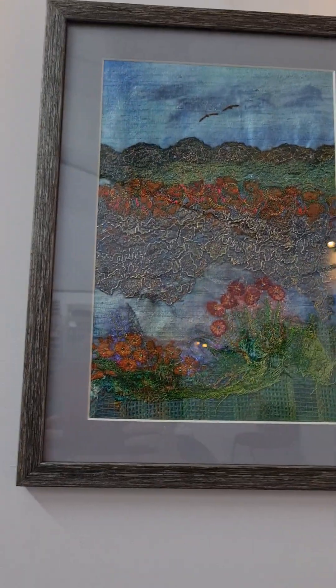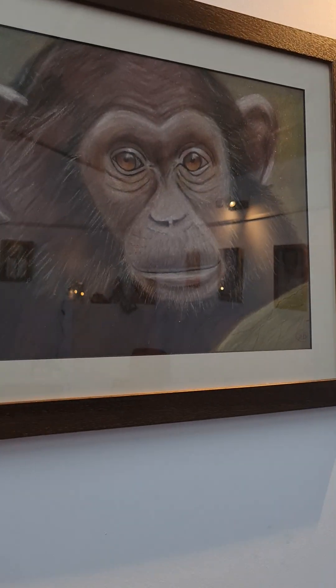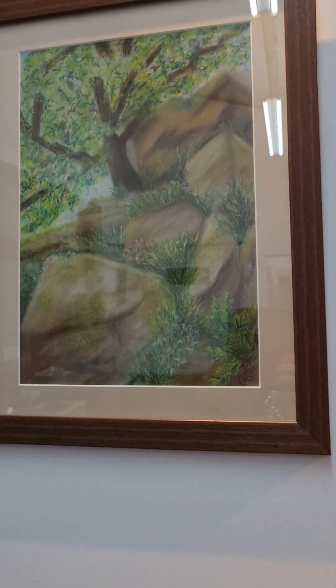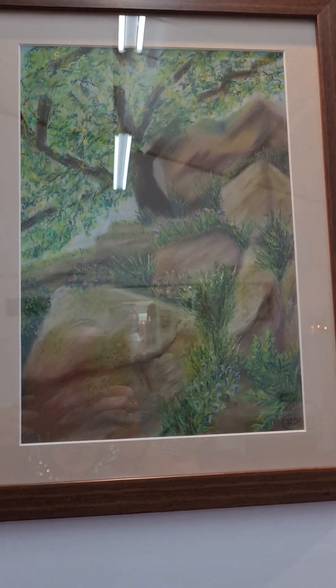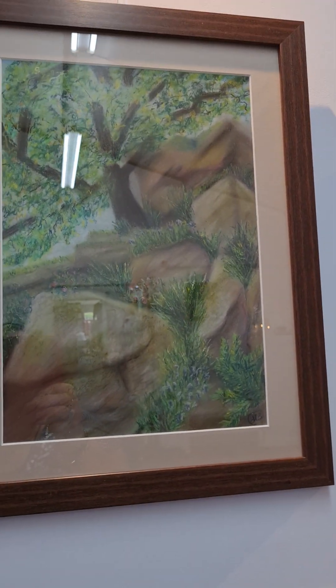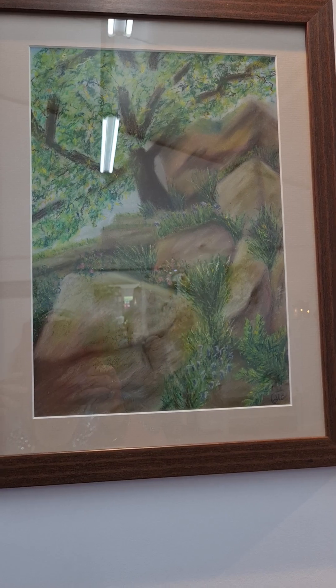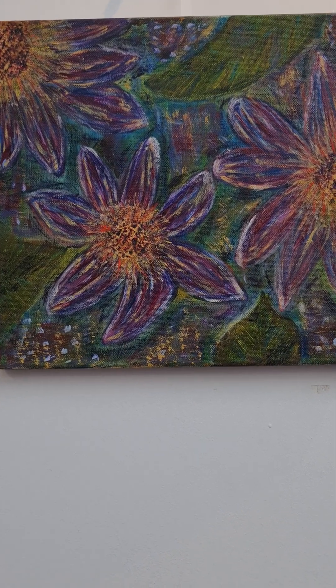Then we have another pastel which I'm quite proud of — 'Cheeky Monkey.' If I zoom in close on that one you can see the expression on his face is just so cute. That's another pastel, fully framed, and unfortunately that one is not for sale. Then we have this one called 'On the Rocks,' which is actually based on a photo I took in the Peak District when I went on holiday with my mum and sister.